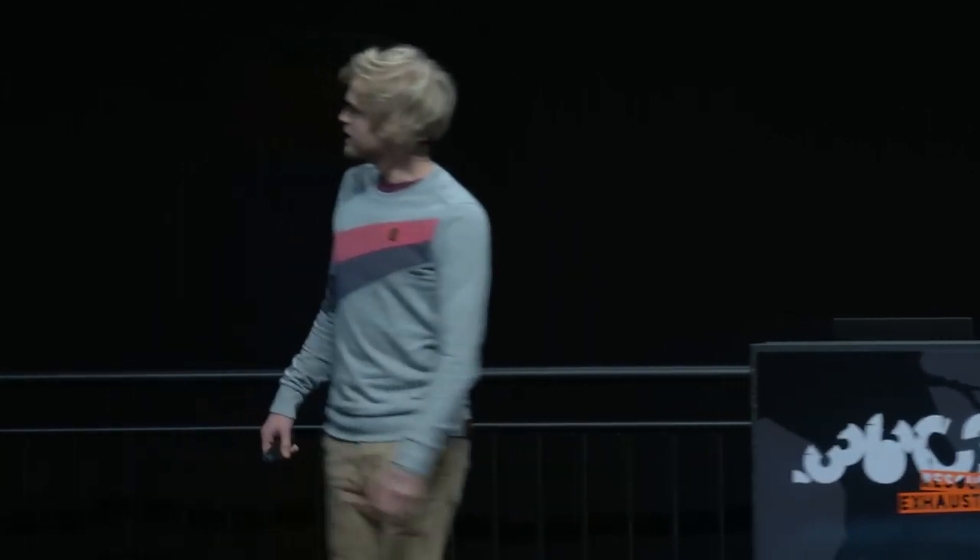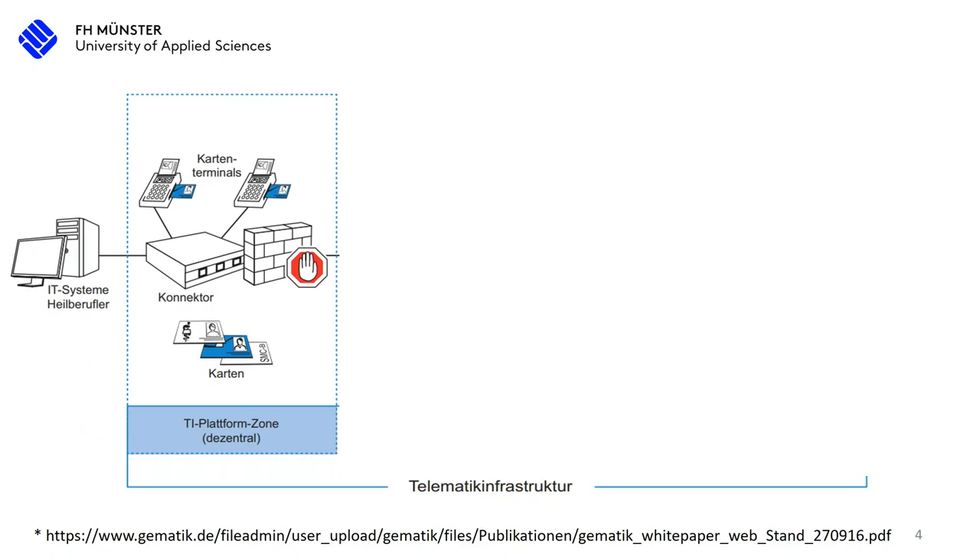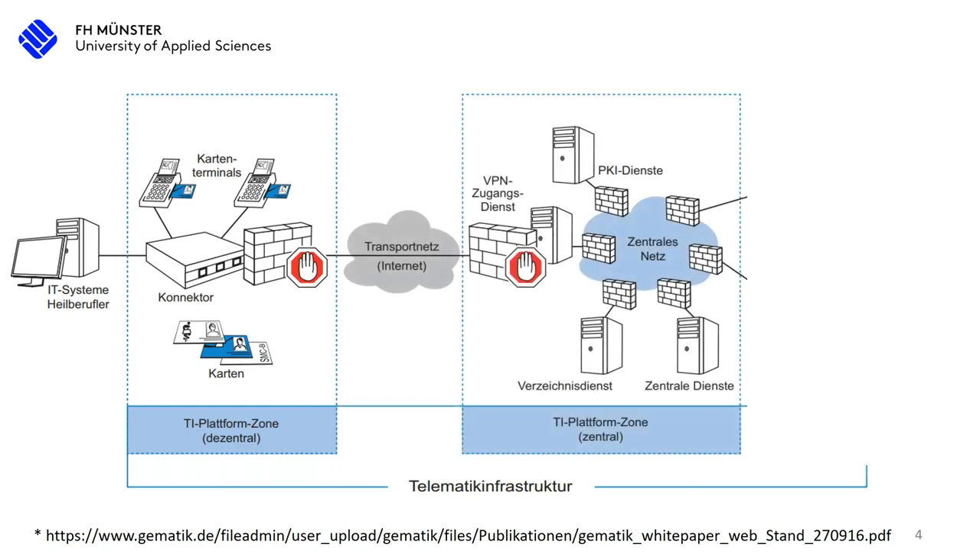What are we talking about with the telematic infrastructure? On the left side you can see the IT systems of the health workers — the network of the practice. Many are connected, or at least they have connected systems. The telematic infrastructure, or short TI, has a card reader where you can put the health insurance card inside, but also other cards like the medical professional card. This connector connects the internal network with the central TI network.